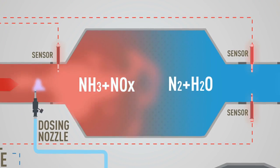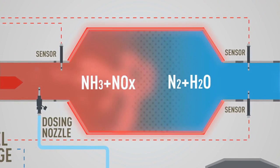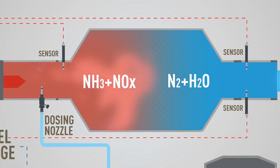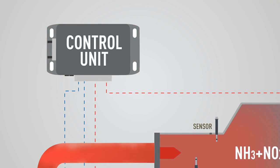The system also requires several sensors for measuring SCR parameters, and an SCR muffler coated with imported vanadium pentoxide or copper zeolite, along with an entire electronic control system to monitor it constantly.